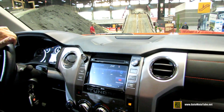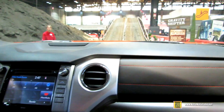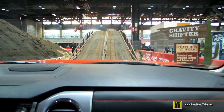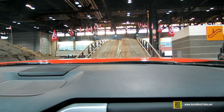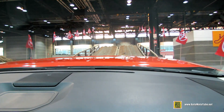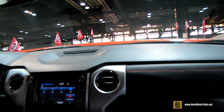So Toyota TRD Pro line — this is the Toyota Tundra TRD Pro. Primary differences in the vehicle are for the off-road enthusiasts with shocks and springs, making it a little more conducive to take your truck off-road.